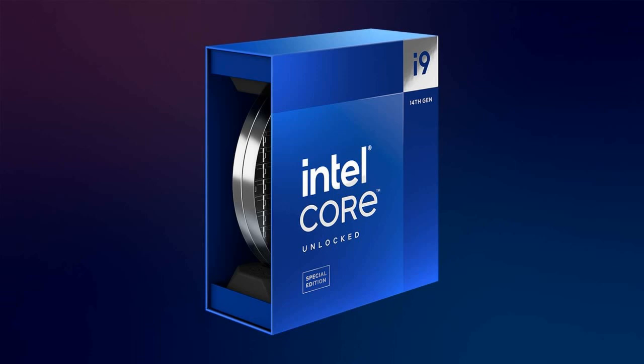Key features of the i9-14900KS include its record-breaking 6.2 GHz turbo frequency driven by Thermal Velocity Boost technology, along with a 150 W base power, 20 PCIe lanes including 16 PCIe 5.0 lanes, and support for up to 192 GB of DDR5 memory.